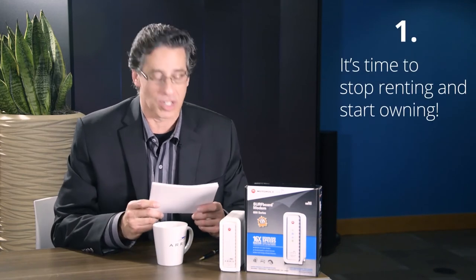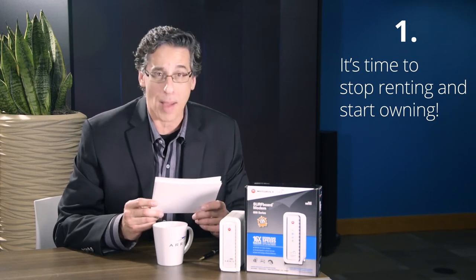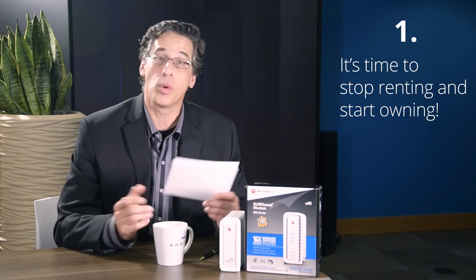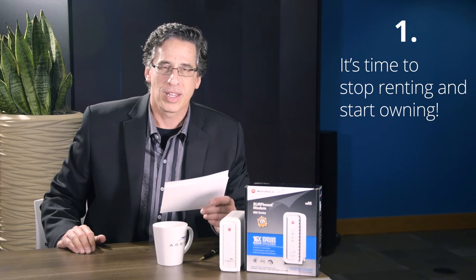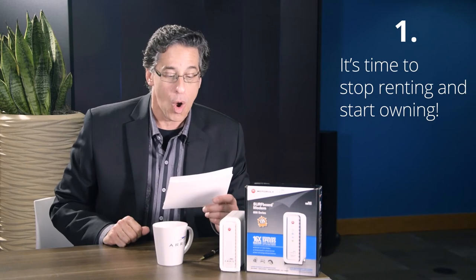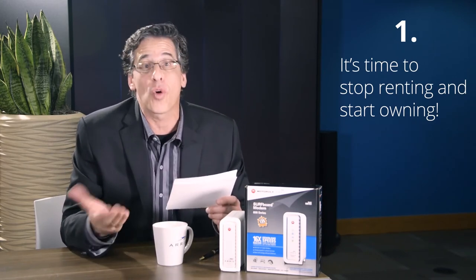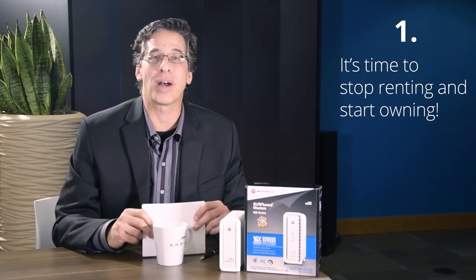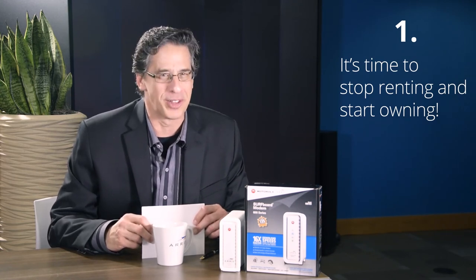And finally, the number one reason to own the SB6183 modem: it's time to stop renting and start owning. Why pay a monthly fee to rent a device when you can purchase it directly from ARIS, the number one cable modem manufacturer? The average cost for a modem on a monthly basis is $8 — that's $96 a year, or over five years, $480. You don't want to spend that kind of money. Take that money and spend it on something else, like that new 4K TV you've been looking at.